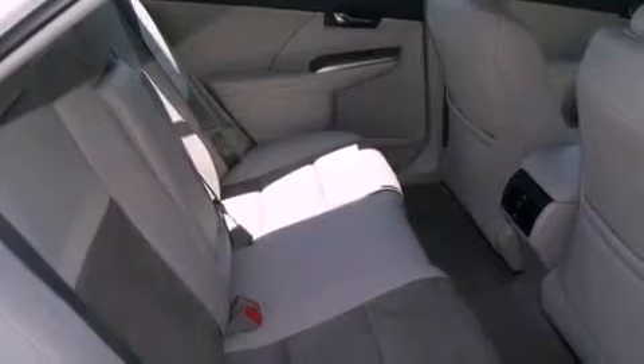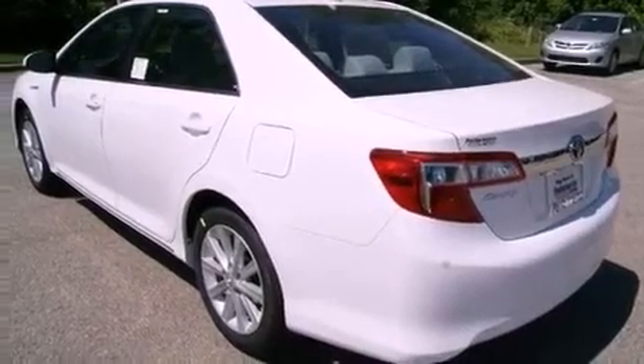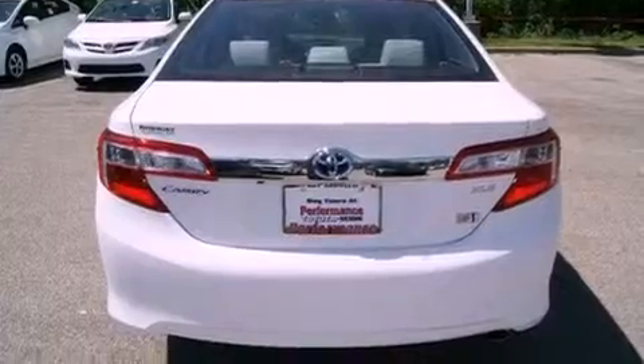The following features are also included: full-power accessories, a push-button ignition, an engine immobilizer theft deterrent system, an anti-lock braking system, side impact airbags, latch-ready child seat anchors, a collapsible steering column, and cruise control.